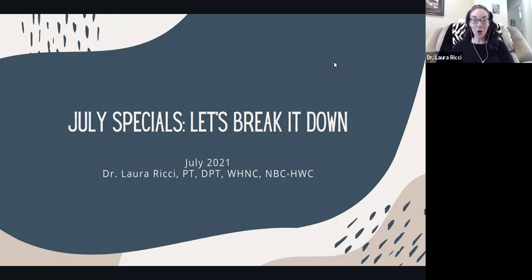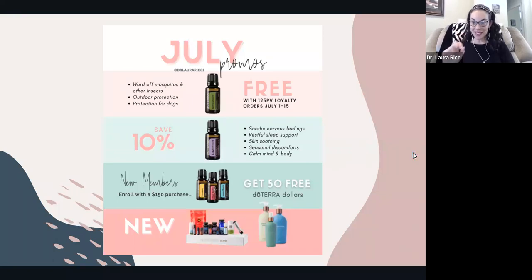Welcome. There are so many things happening in July. I wanted to break it down so you know what is new in doTERRA land, and we will kick off with several things.